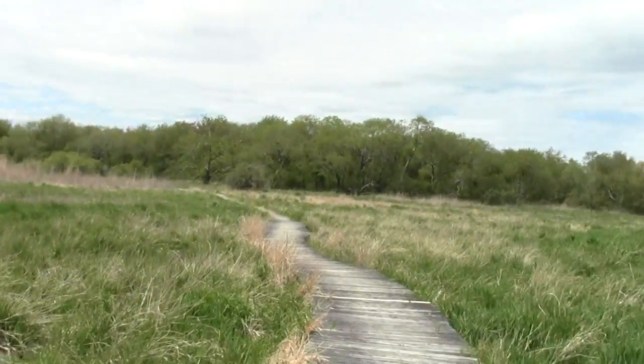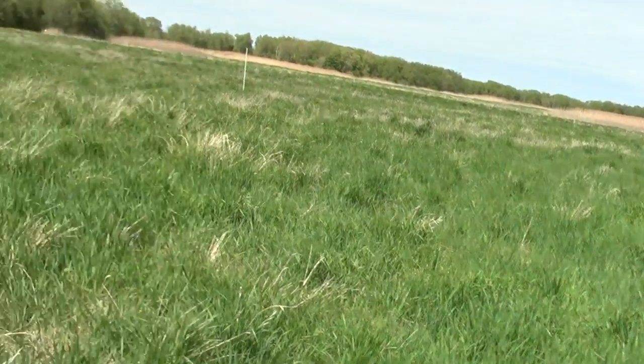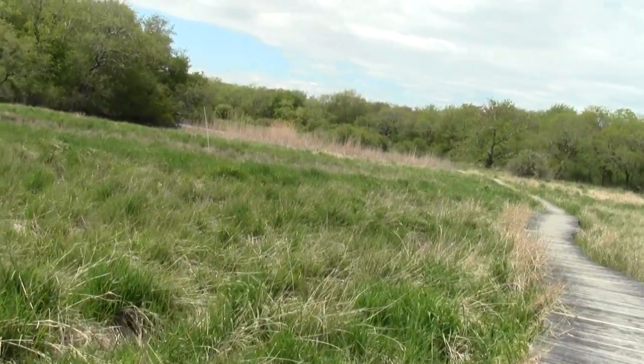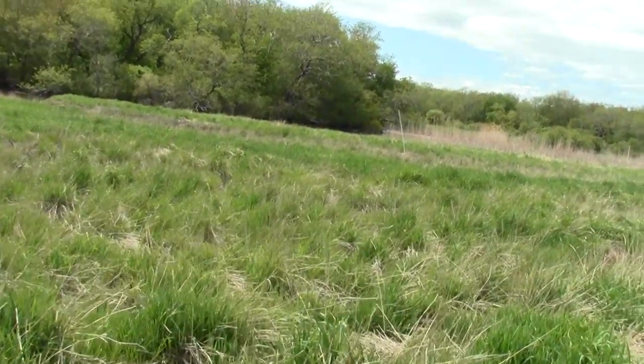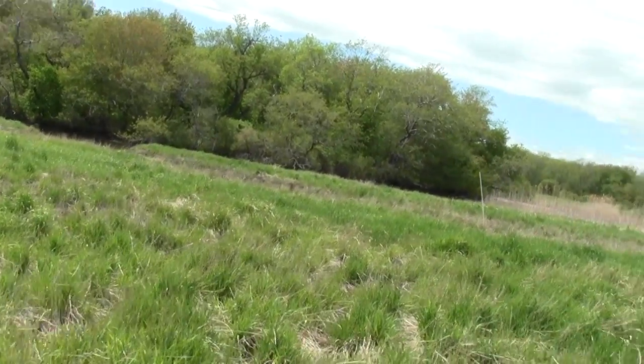Nothing like a little foamy scum, I always say. It's just foamy scum — I love that foamy scum. It reminds me of the Murphy. But there is a river.